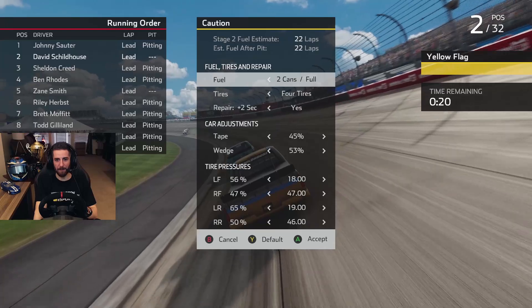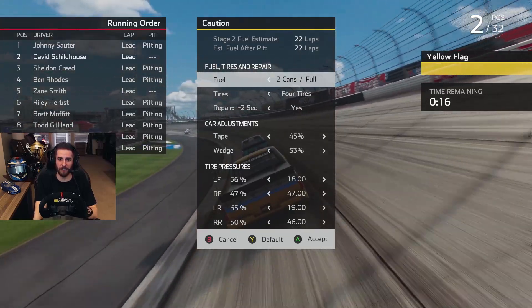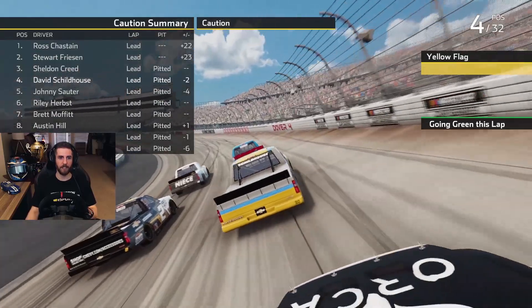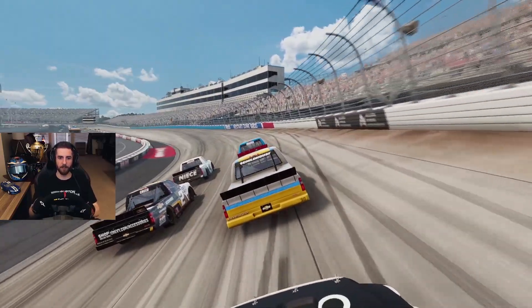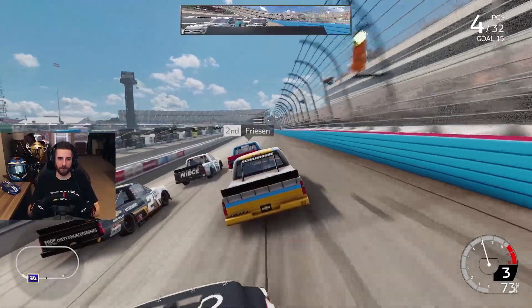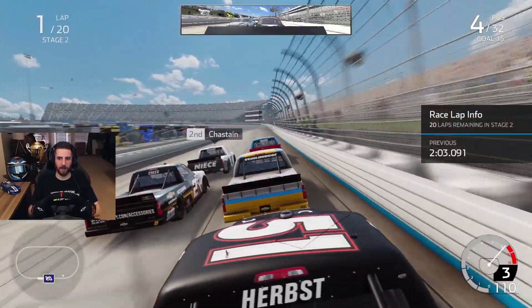We finished second — that's cool. We're pitting but not fixing a thing on this truck — it drives beautifully. Stage 1 is done. Stage 2 coming up next. We're restarting in fourth position. Chastain and Freezing, who had just pitted when the caution flew, are on the front row. We've got Sheldon next to us. Alright, we're up at the front of this thing — let's see how we do with some track position.